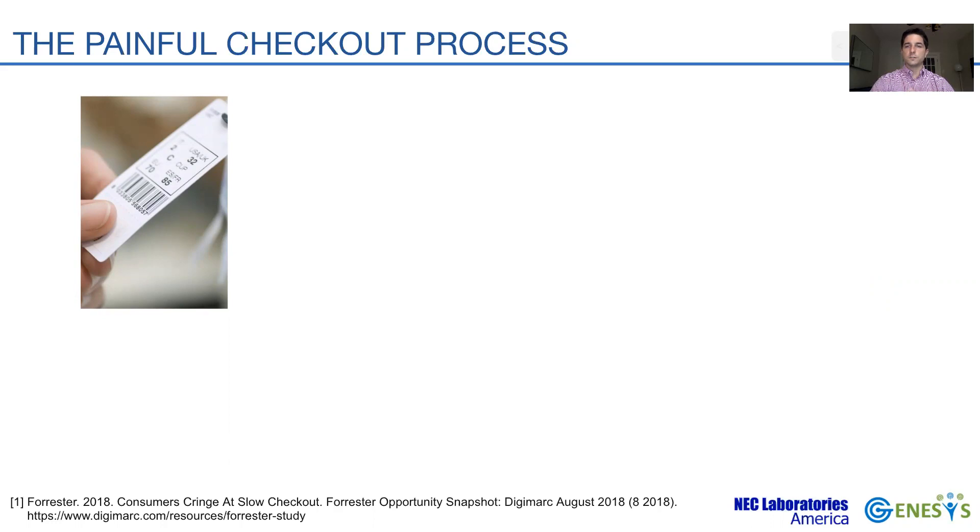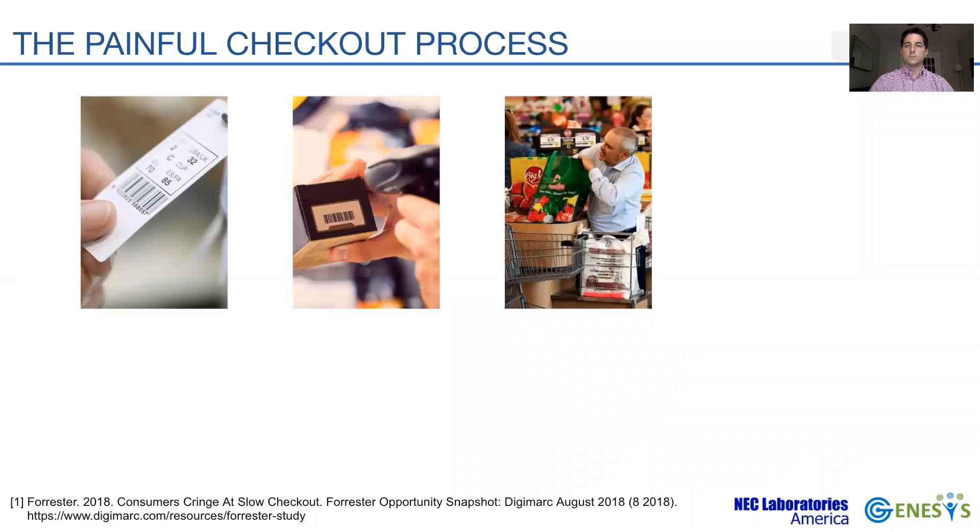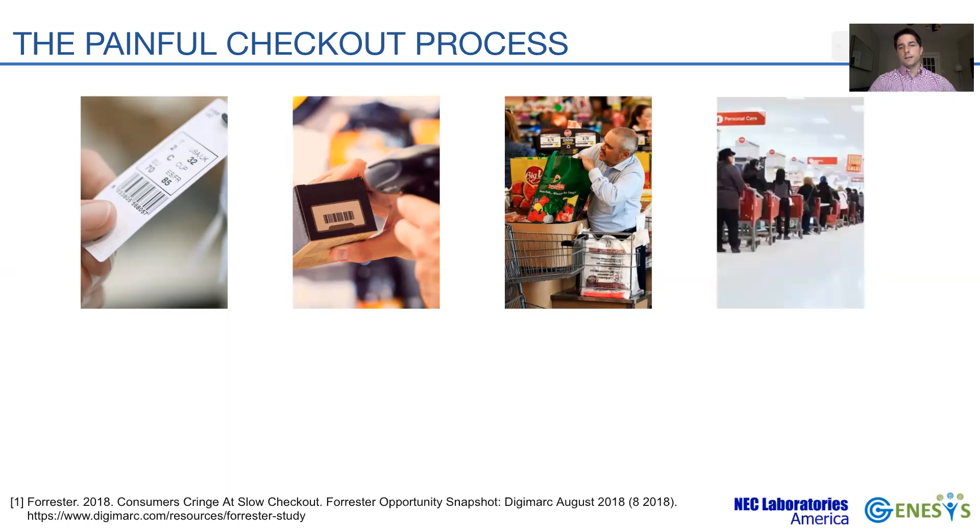The line of sight requirement forces customers to spend time finding the tags on each item. Scanning also requires additional time and effort, since barcodes need perfect alignment with the scanner. Customers are also required to load and unload the items from their carts at the checkout station, creating a physical barrier for customers of advanced age.